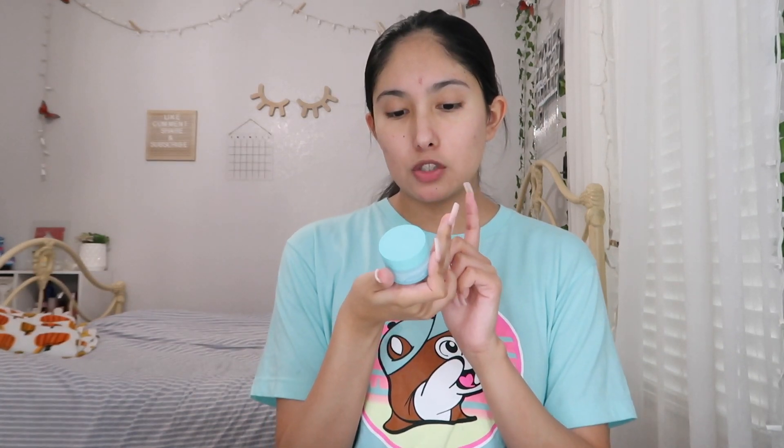First off, we're going to moisturize my face because I have to moisturize. I'm going to use my Tulip Skincare 24/7 Moisture. I love this stuff — it's so thin, it feels like a dupe for the Tatcha Water Cream, kind of feels like that a little bit. Just apply it around your face and don't forget your neck.